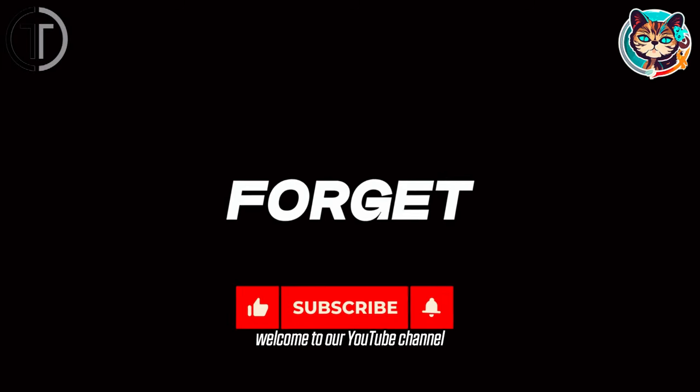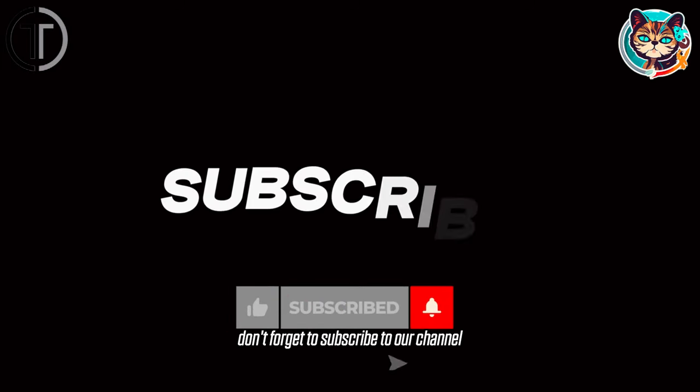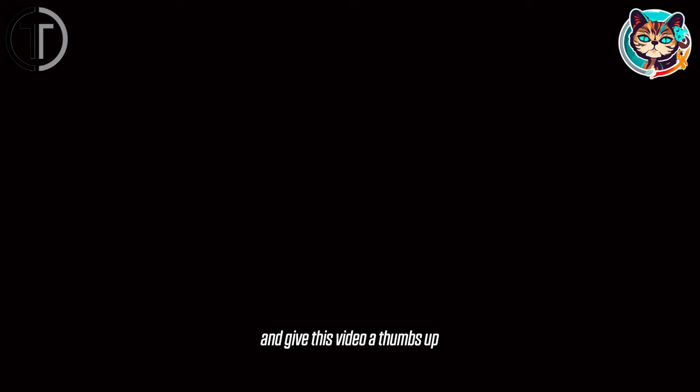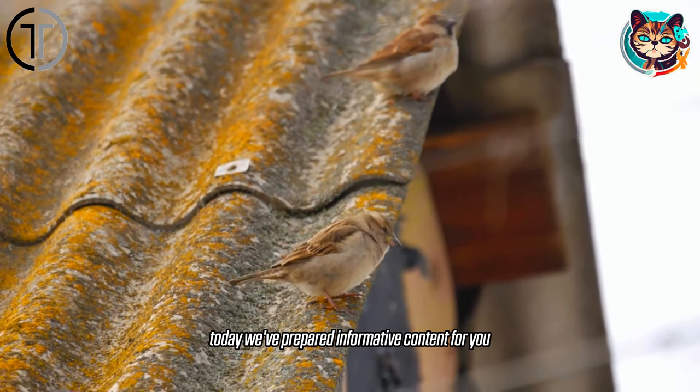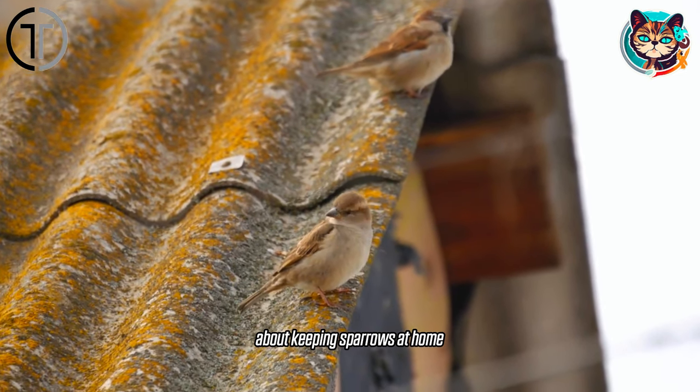Welcome to our YouTube channel. Before we start the video, don't forget to subscribe to our channel and give this video a thumbs up. Today we've prepared informative content for you about keeping sparrows at home.